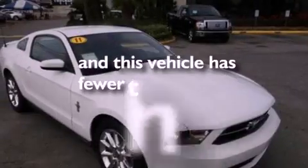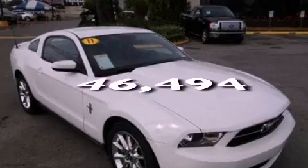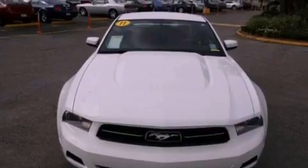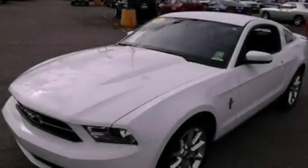This vehicle has less than 47,000 miles. With an EPA estimated rating of 29 miles per gallon on the highway, more money will stay in your pocket rather than pour into the fuel tank.